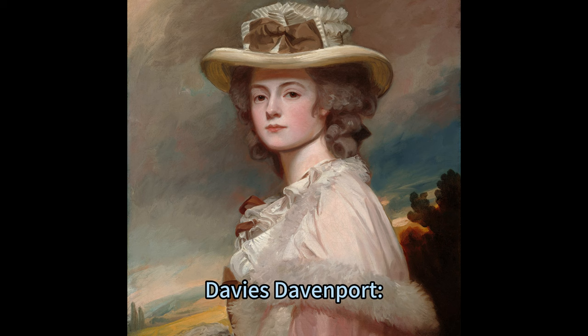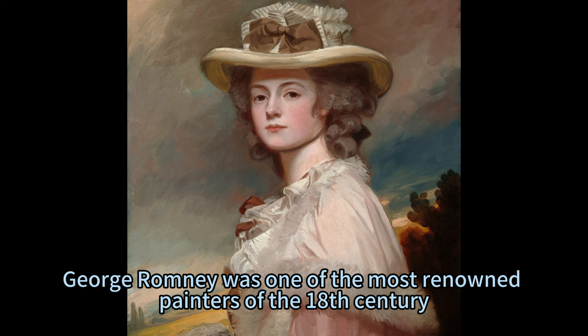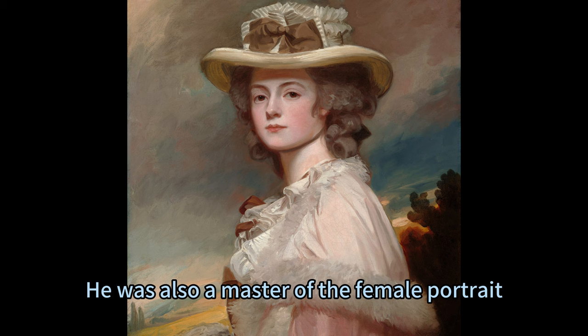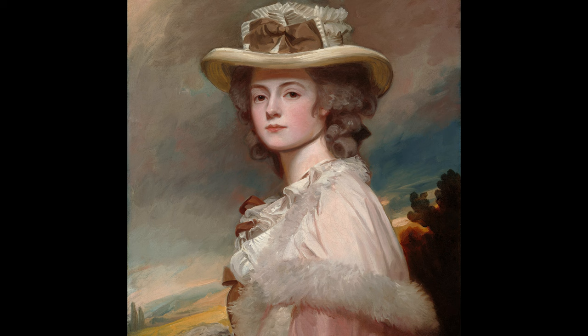The Elegance of Mrs. Davies Davenport, a portrait by George Romney. George Romney was one of the most renowned painters of the 18th century, known for his realistic and refined portraits of the British aristocracy and society. He was also a master of the female portrait, a genre that portrayed the beauty and the personality of his female subjects.